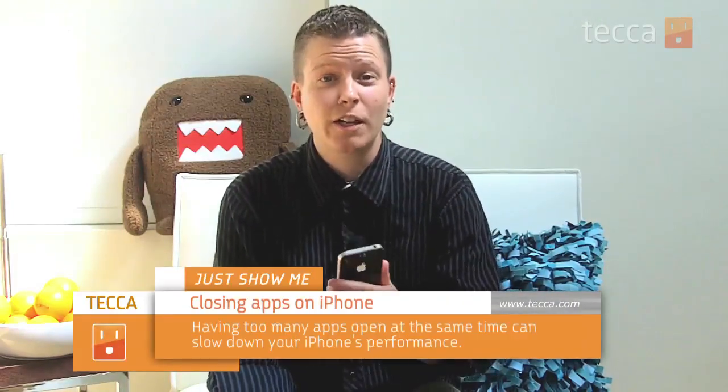Hey everyone, I'm Barb Dibwad and this is Just Show Me, where we take your toys and gadgets and give you tips and tricks for how to get the most out of them. Today we're going to look at how to close the open apps that are running on your iPhone.